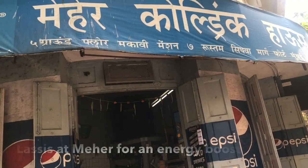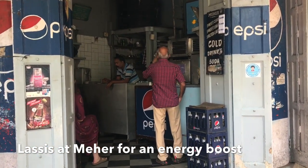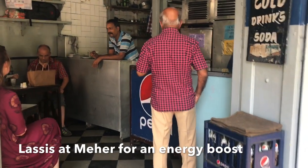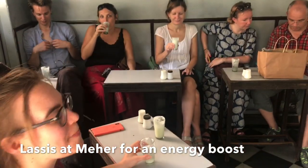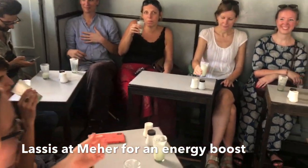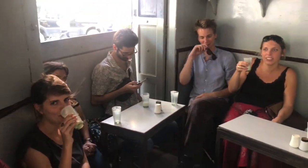We needed some energy drinks after the heat, so we have come to Meher cold drink. It's a 76-year-old Parsi-owned restaurant. My wife's mama used to come here when he used to work here, and he loves the lassi here. It's quite a refreshing drink, very, very frothy. Meher cold drinks — a bit of a hidden gem in Fort which all old timers are fond of.